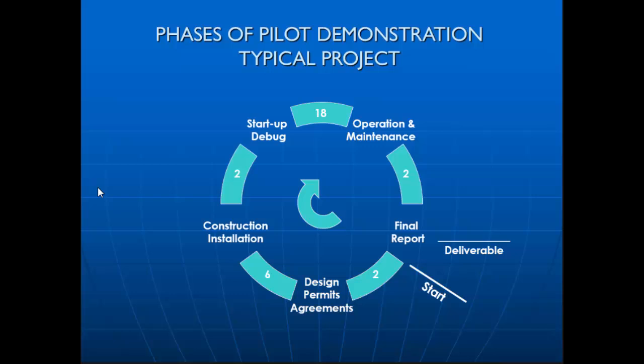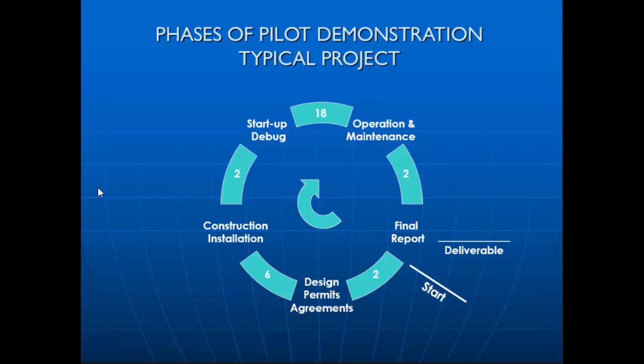Here is their concept of the timeframe as they worked through their different technologies. They would do an RFP similar to what the EPA did with the Nutrient Recycling Challenge. Once it was accepted, they would move to start, then work on the permits — it gives you an idea of those timeframes.